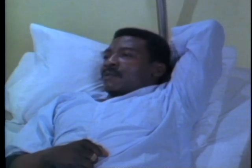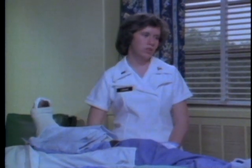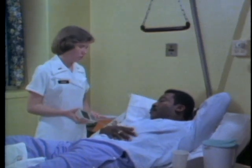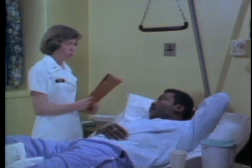The nurse continues patient education: 'Bed rest, keeping your foot elevated, and the ice packs will help you feel better. We'll be coming in from time to time to check on your toes — we want to be sure that the cast isn't too tight or that the fracture's causing any problems. If you feel any tingling in your toes, if the cast feels too tight, or if you get cold, just let us know.' She provides the call bell and promises to check back regarding pain medicine.